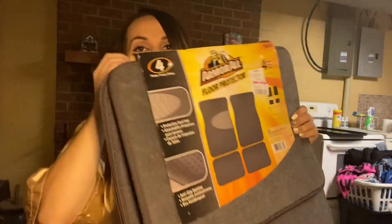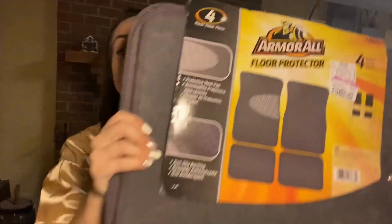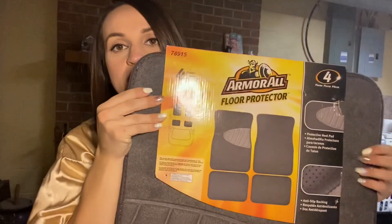The next thing I got was floor mats — only $8.49. I got these for my car because I have none and it looks weird. They were on sale and it comes with four: two for the front and two for the back. I can't wait to put these in my car and vacuum it out.